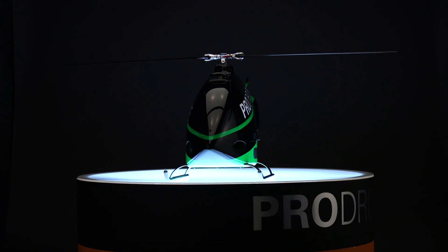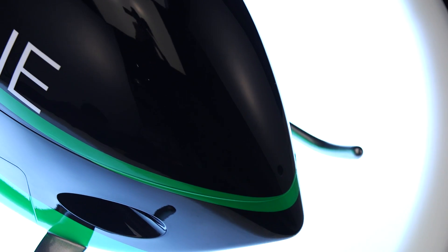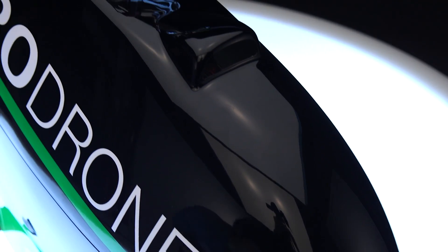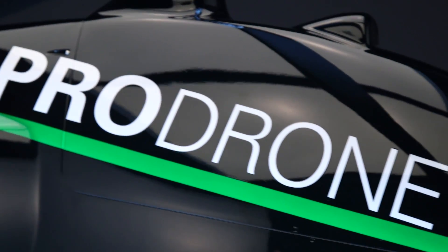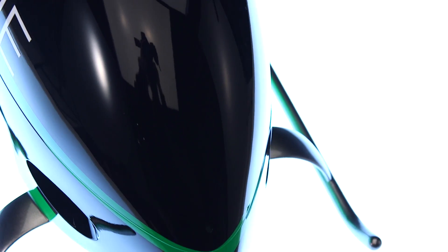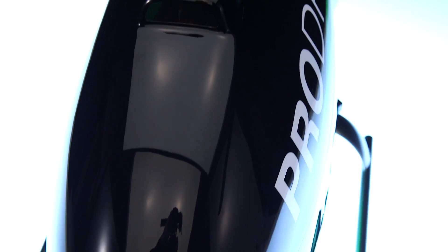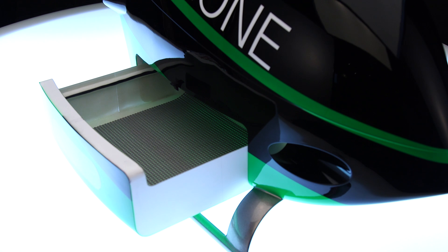The PDH-01 is a gasoline-powered, general-purpose large-platform radio-controlled helicopter. Fitted with a 29cc engine, it can reach speeds up to 150 km per hour, travel approximately 100 km, and fly for approximately 1 hour.